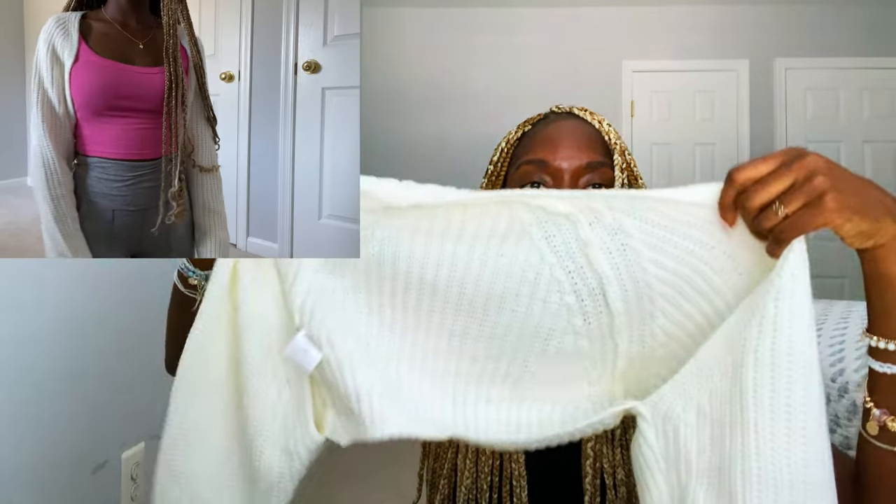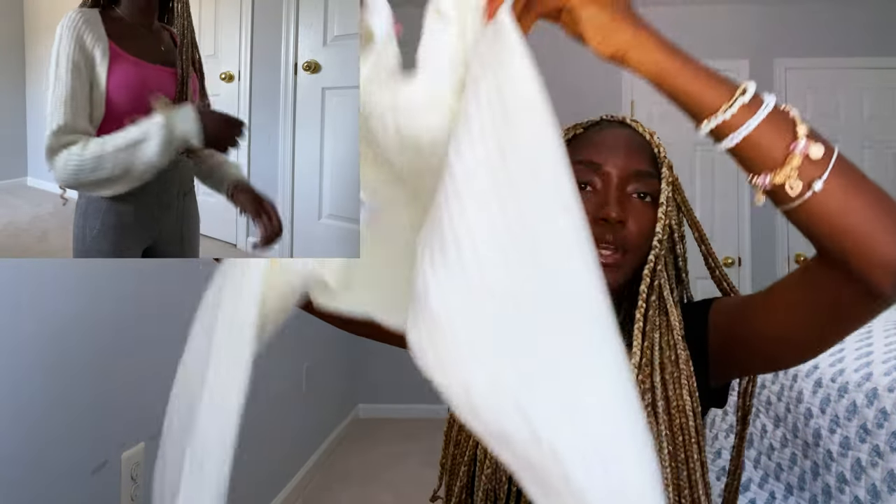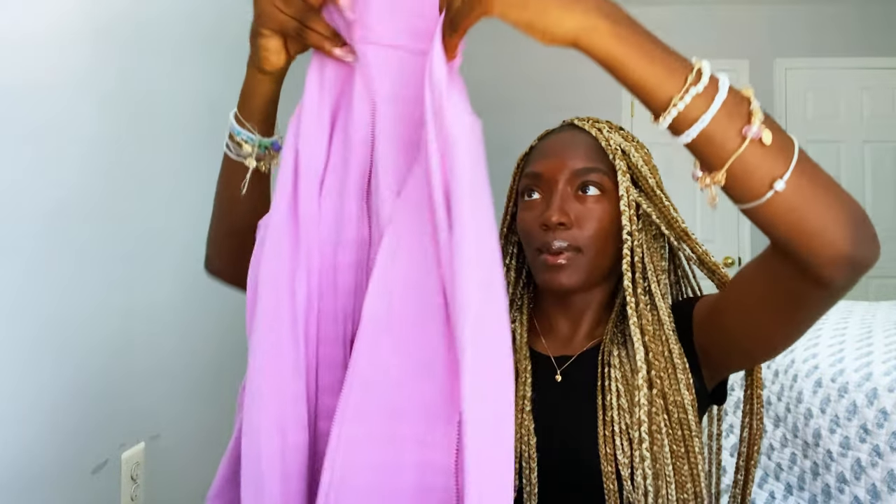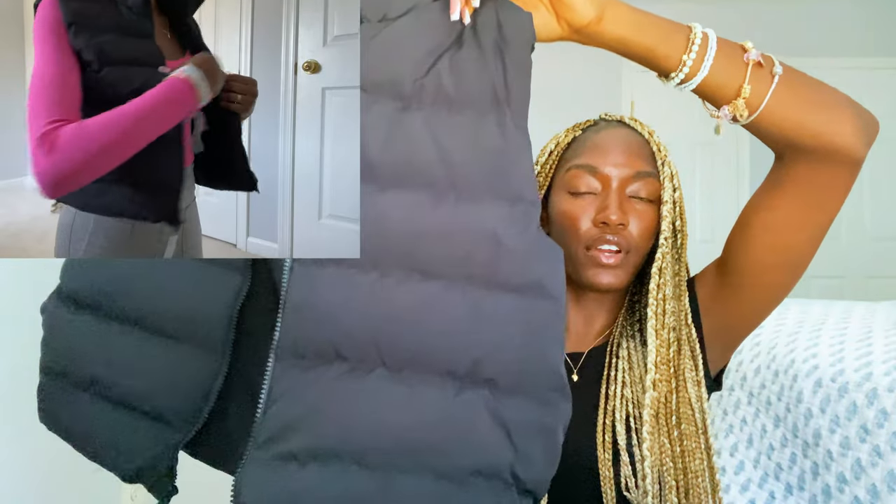And then for outerwear, I got like this bolero. It's white. It's actually super cute. I want to get it in black now because the white one is just amazing. And then I got this jacket — some might call it a little bit... it's just like this really cute purple-pink jacket. Like sometimes it looks pink, sometimes it looks purple. And it also has like the thumb holes, and then you can fold it up over your hand.